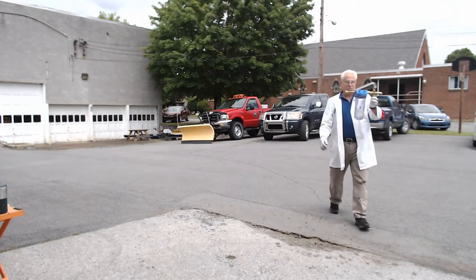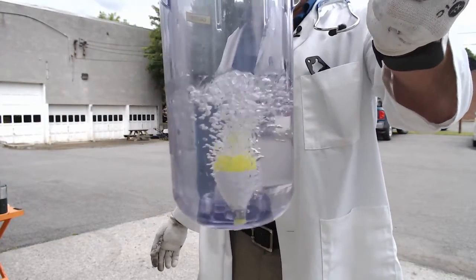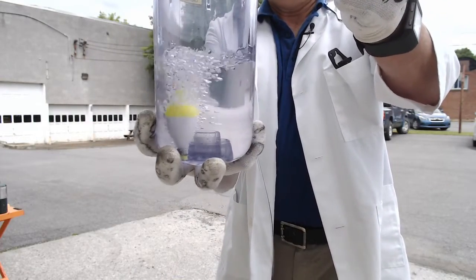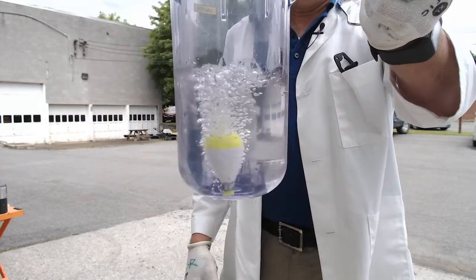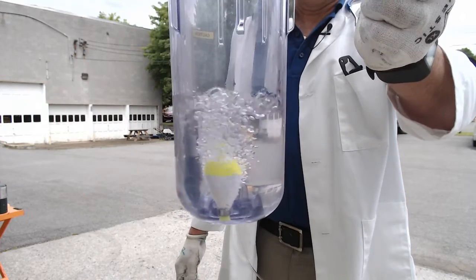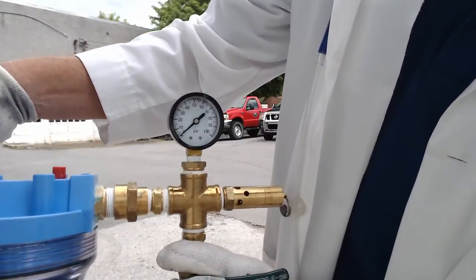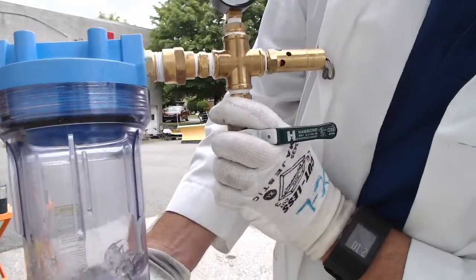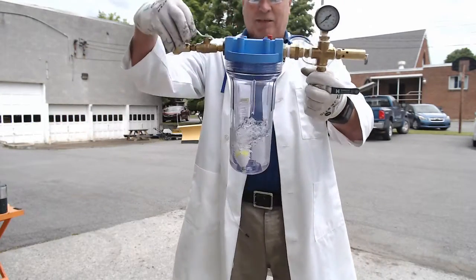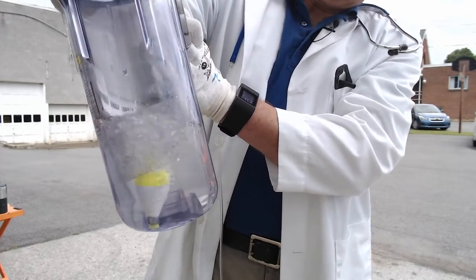We're down to zero psi — zero psi — but you still have all that liquid in there. How can you be empty if you have all that liquid? That's why. If it wasn't for the bobber, it wouldn't be trying to replace so much vapor. Watch when I close it off — watch the gauge. It'll go up to 100 pounds before too long. That happens all the time, but you never see it.